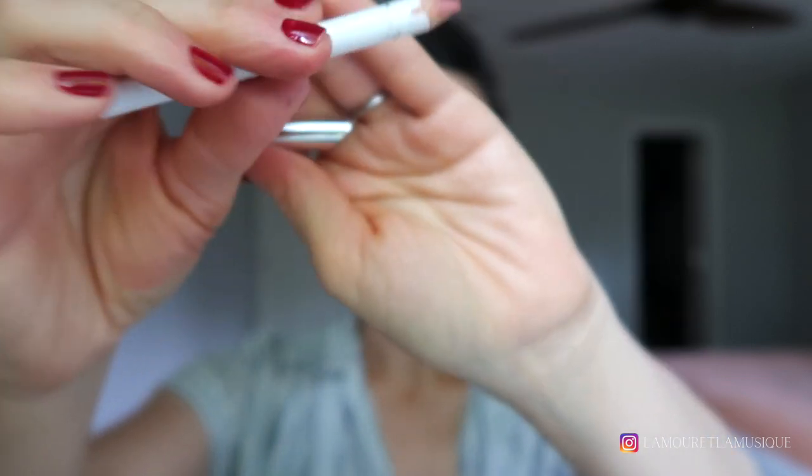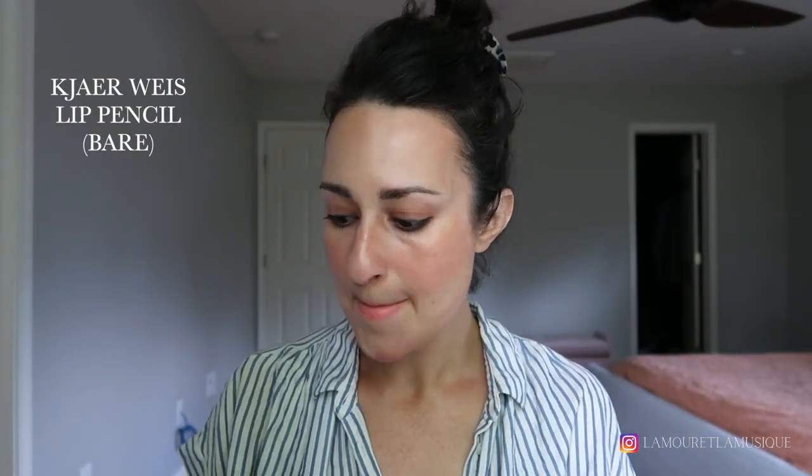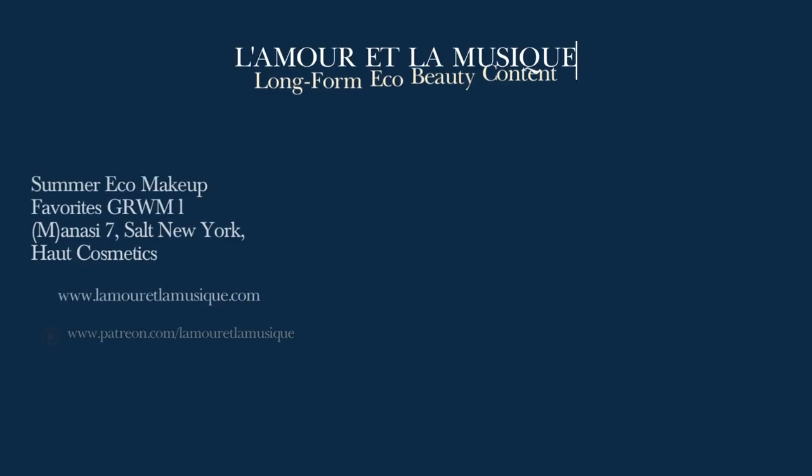This is the Carewise Lip Pencil in the shade Bare — this will be a definite repurchase for me. It just helps to define the lips and goes with everything. One tiny bit of powder left just to get rid of that shine under my eyes. And that's it — I feel like this is just fresh, pretty, easy, effortless. Thanks for watching!